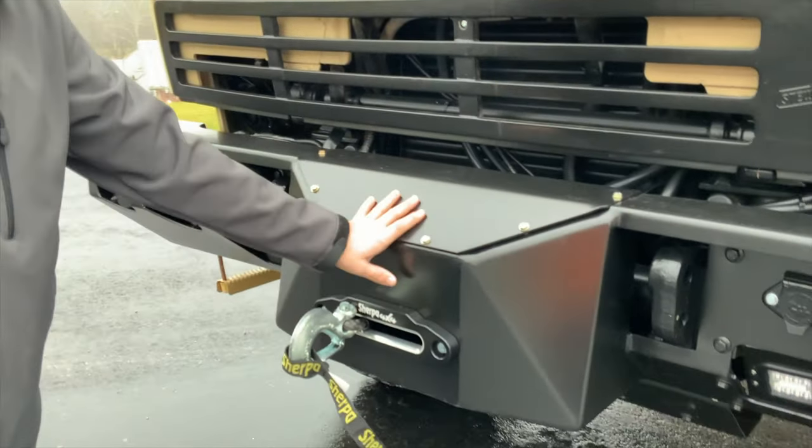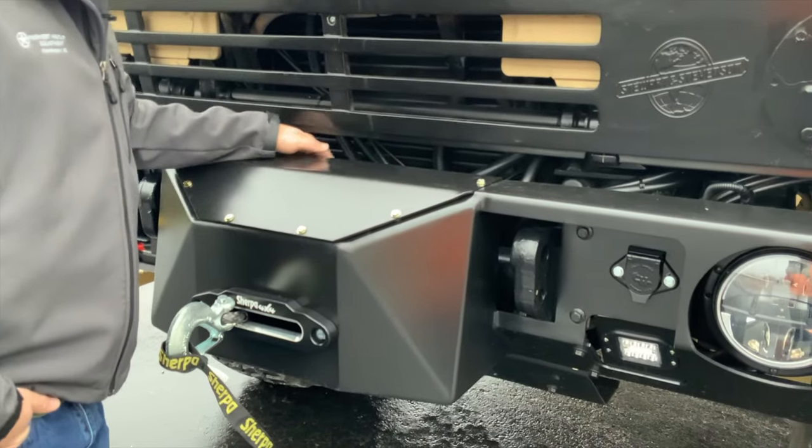As you can see, the winch gets tucked right behind here. All of the original Gladhands are still able to be used along the back side of the truck.